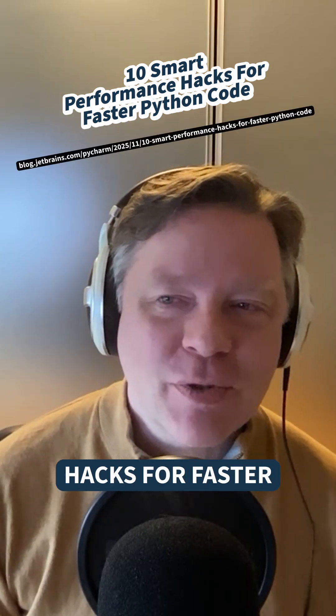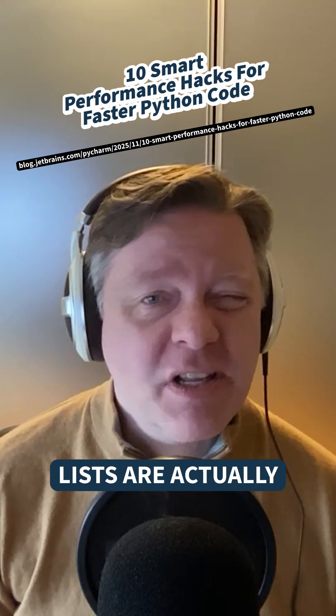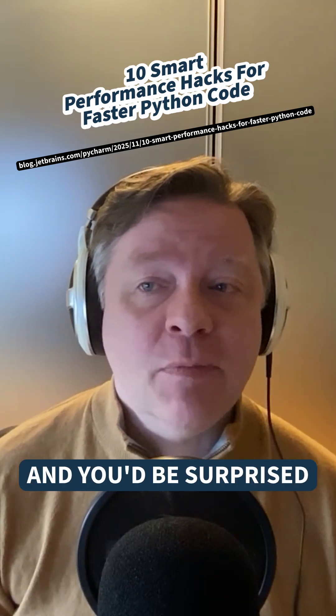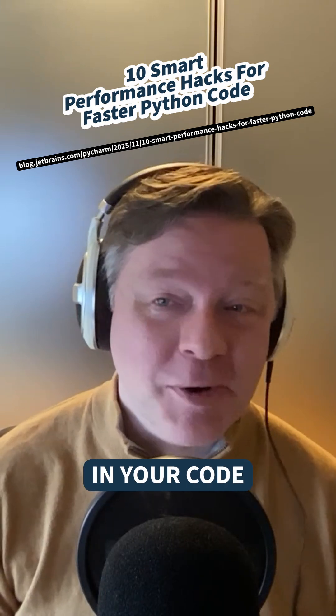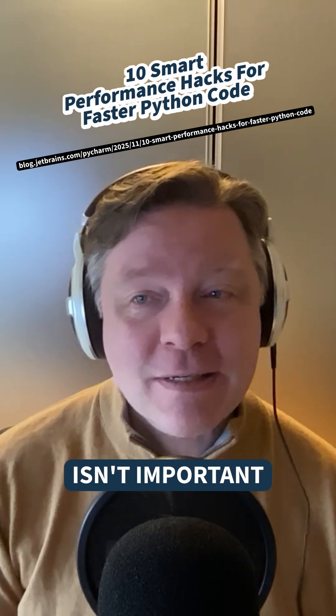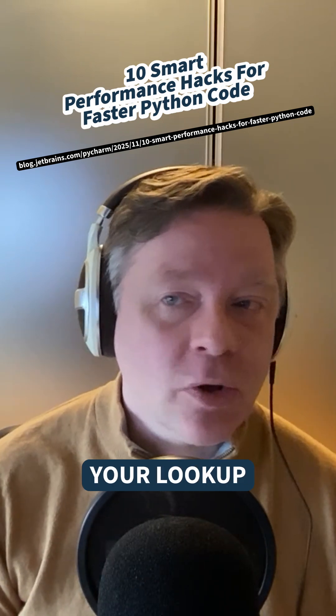10 smart performance hacks for faster Python code. If you're doing a lot of membership lookups, lists are actually fairly expensive, and you'd be surprised how often the order of things really isn't important in your code. If the order isn't important, you can get away with using a set, and that might boost your lookup performance.